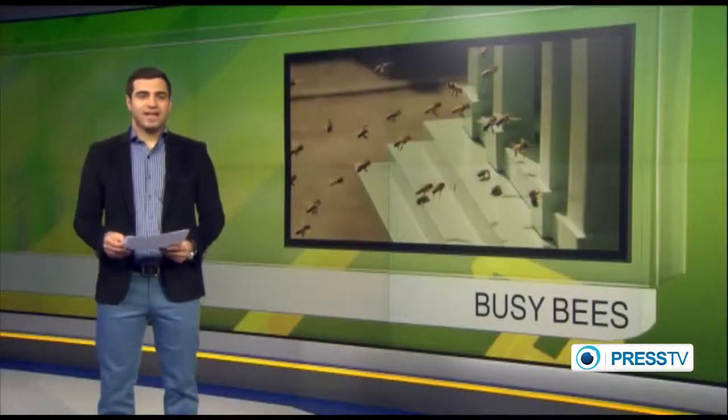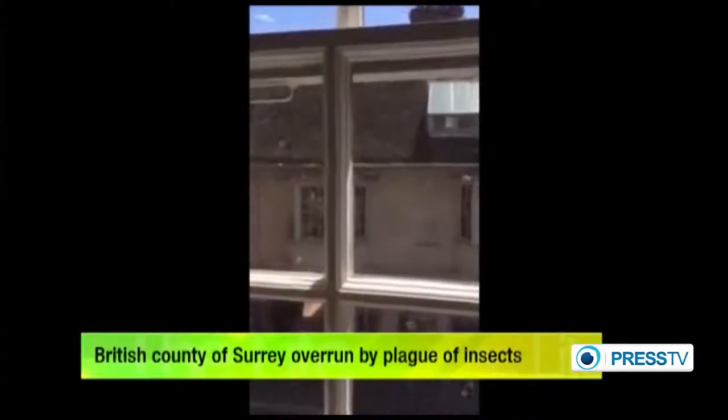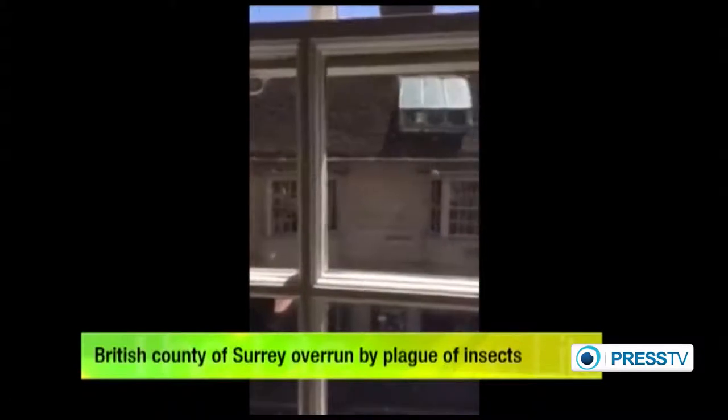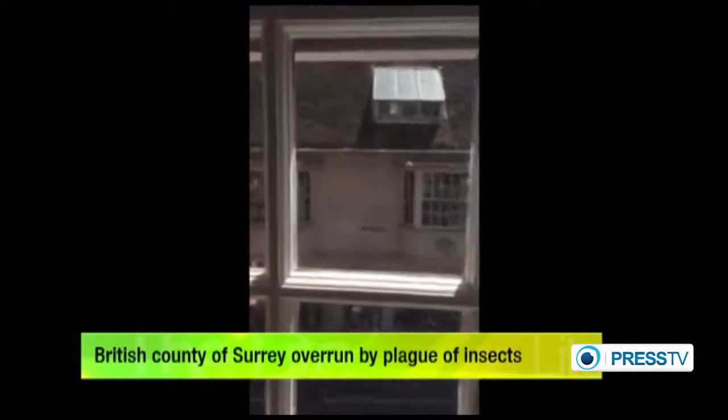There's been panic on the streets in the British county of Surrey, and the drama has been caused by a plague of bees. The insects were so many that they even turned the sky black for a short time. The large group of bees emerged out of nowhere, causing people to flee indoors to safety. Cars stopped in the road to view the unlikely phenomenon that brought the area to a standstill for about 15 minutes.